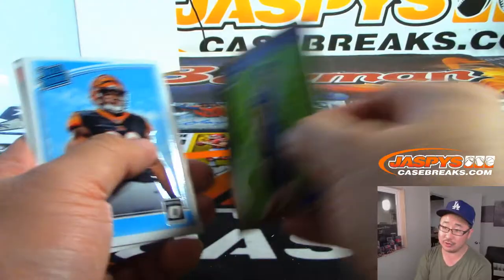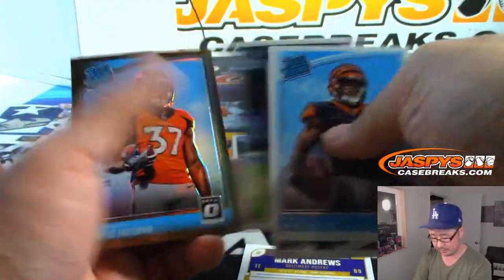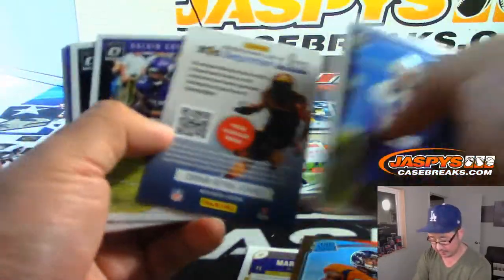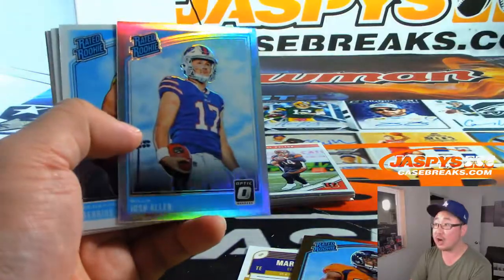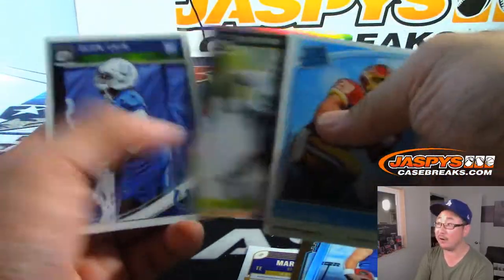Mark Andrews — yeah, he'll be around for sure. Royce Freeman, rated rookie bronze. Josh Allen, nice rated rookie silver right here. Hi-ho silver, away.